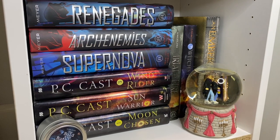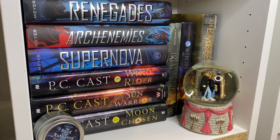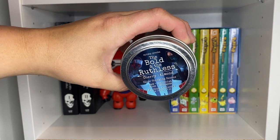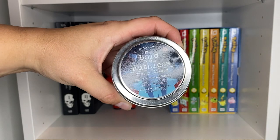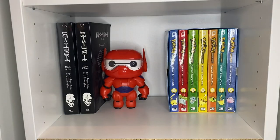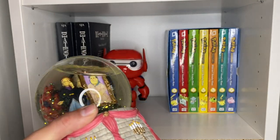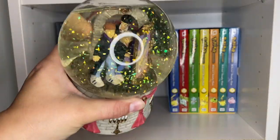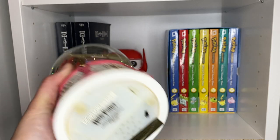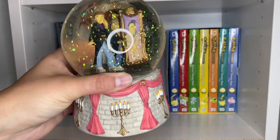The last shelf at the bottom I'm going to bring up to show you because it's just too complicated to get tripods down here. I have this 'Bold and the Ruthless' candle that goes with the Renegades series, and then I also have a very old Harry Potter snow globe — I've had this thing since probably seventh grade, maybe even younger. This was from 2001; I probably got it at Hallmark.